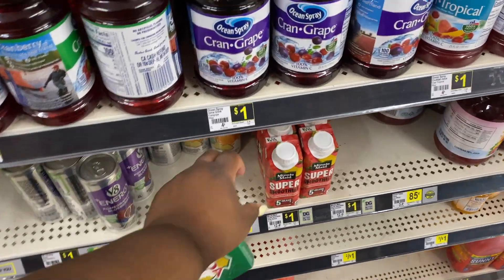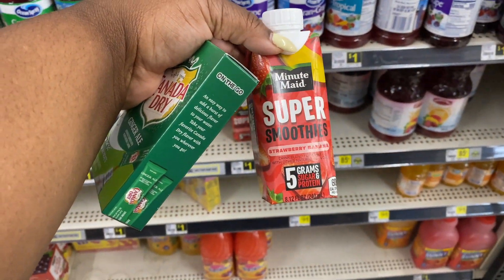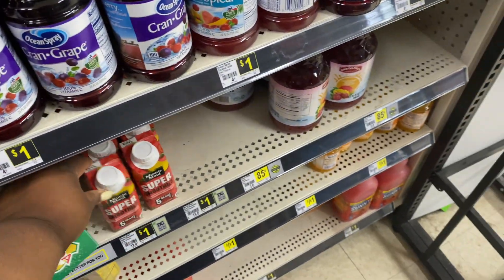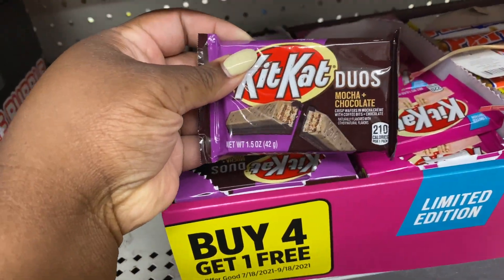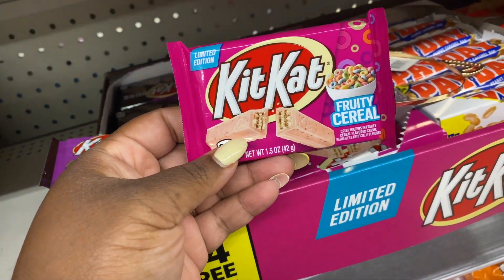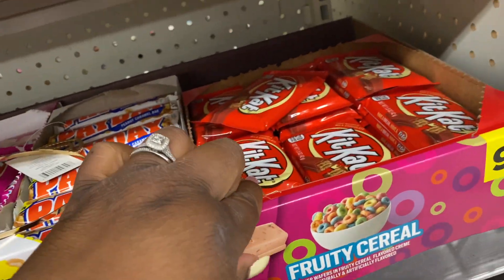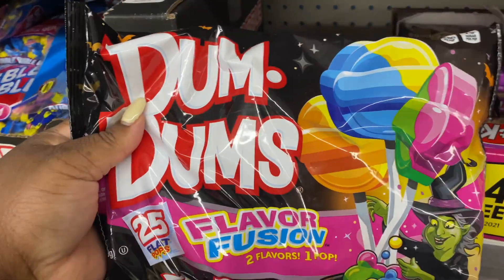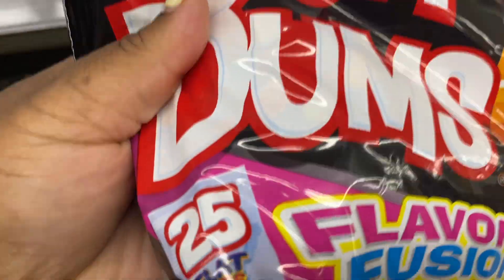They got these Super Smoothies — five grams of sugar and protein, that looks good. I want to try this KitKat Duos — the mocha and chocolate. They also have the fruity cereal KitKat, I wonder if this is good or not, and then of course they have the original. They also have these Dum-Dums Flavor Fusion, two flavors in one pop — that might be good.